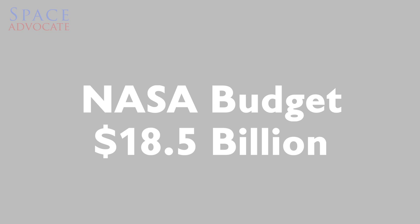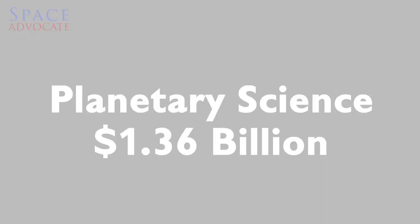What else is in the budget? Fundamentally, let's take a big picture. NASA's top line is $18.5 billion — that is $500 million above what Congress gave NASA last year. That is a great number. What's planetary science? We've been asking for $1.5 billion here at the Planetary Society. We are not at $1.5 billion — we're at $1.36 billion. But it has a mission to Europa included inside of it. That's very good.